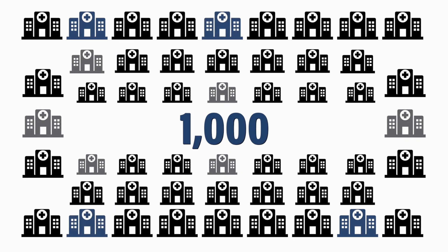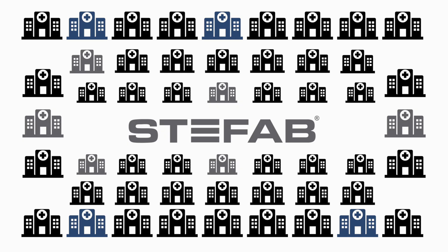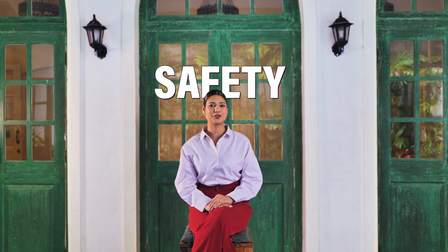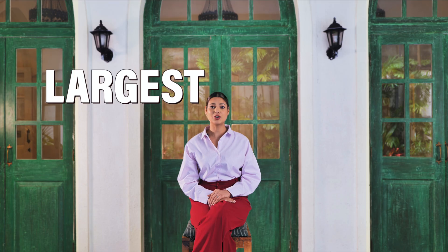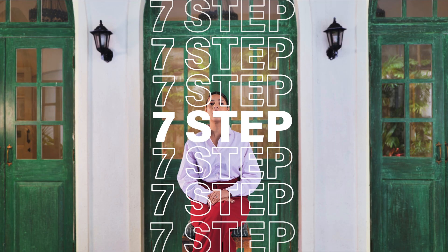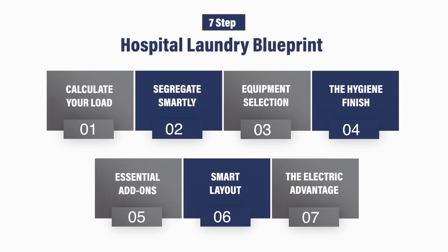Over 1,000 hospitals have already transformed their laundry with CFAP, meeting WHO and NABH standards every single day without depending on external vendors. At CFAP, we don't just build machines — we engineer trust, safety, and independence. As India's largest producer of industrial laundry equipment, we have perfected these seven steps over decades of working with leading hospitals. Ready to protect your patients and your bottom line? Get in touch today for a free consultation, because your success should never be in someone else's hands.